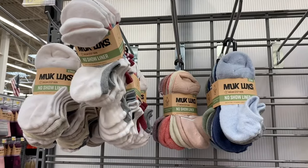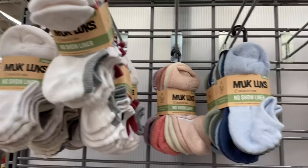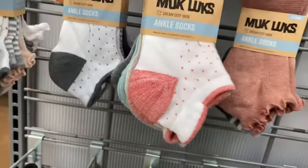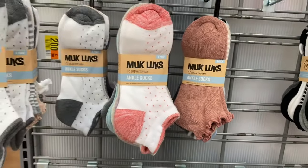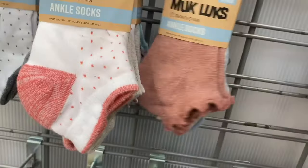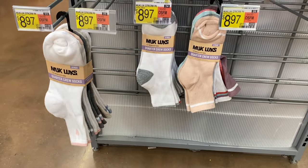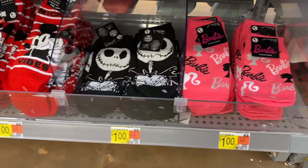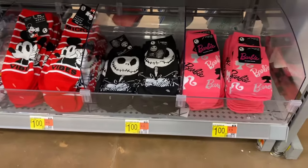They also have some new MukLuks here — $8.97 for no-show liner with blues and white with pop of color. They also have ankle ones — look at the polka dots, isn't that cute? There are solid color ones in there too, and I like this little ruffle — it reminds me of when I was a little kid, I kind of want to get it. They also have it in black. No way — they have Barbie socks for a dollar! I've got to get those. They also have Nightmare Before Christmas and Mickey Mouse — that's awesome.